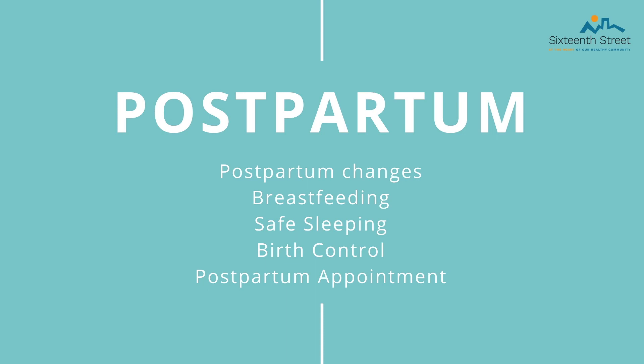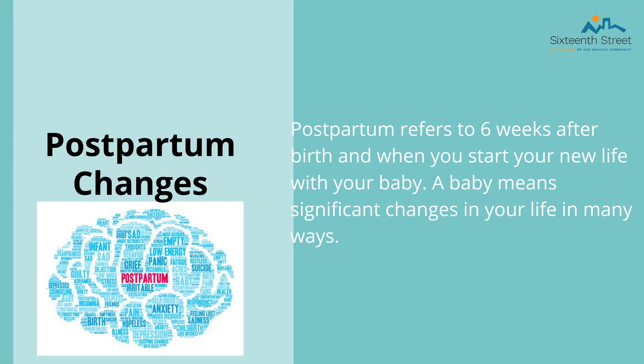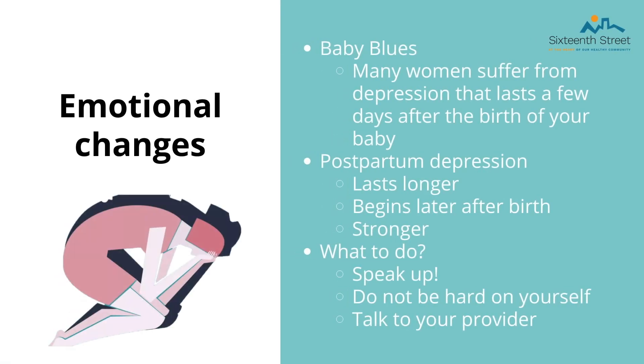Now we are going to do an overview of changes in your life after the baby comes. After giving birth, important things to keep in mind include postpartum changes, breastfeeding, safe sleeping with a newborn, birth control, and postpartum checkups. Postpartum refers to six weeks after birth when you start a new life with your baby. Postpartum can include different emotional changes — your hormone levels will return to normal over the next few weeks, and this can cause you to feel not yourself. It is possible that you could feel discouraged or depressed. These baby blues are common in first-time moms and only last a few days. If your depressed feelings persist, you should contact your provider immediately as you may be suffering symptoms of postpartum depression.